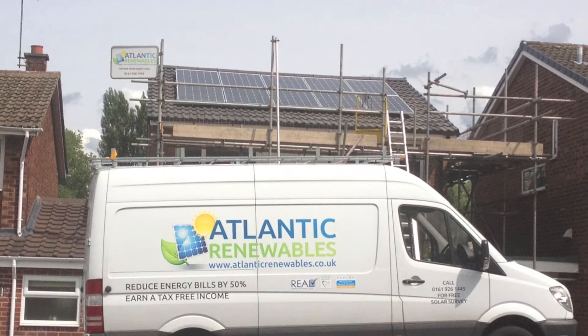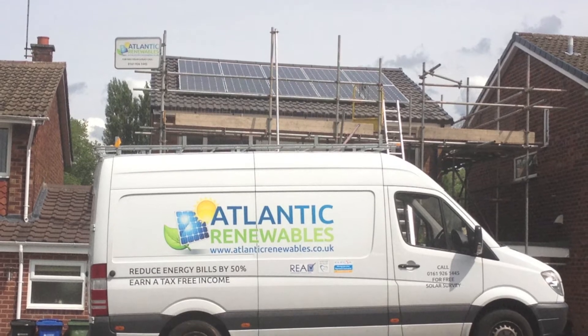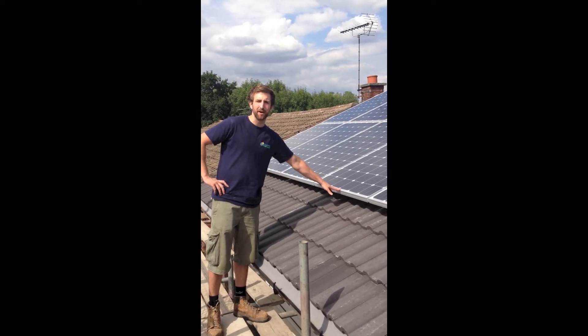This is another 4kW solar PV installation by Atlantic Renewables. The system is an east-west split with 10 monocrystalline panels on the front and 6 to the rear. These are Canadian Solar 250W monocrystalline solar PV panels.